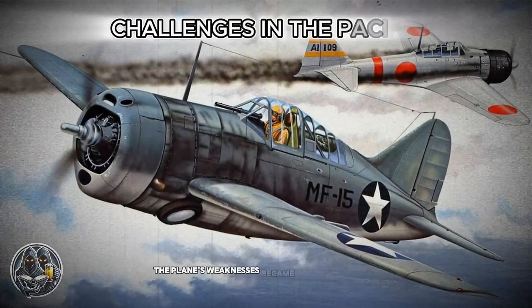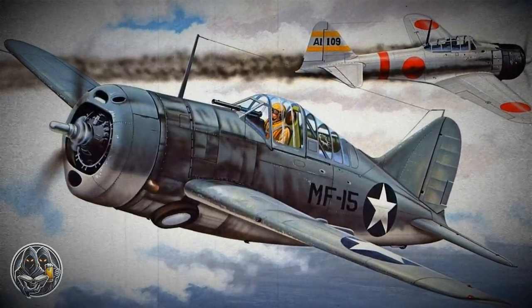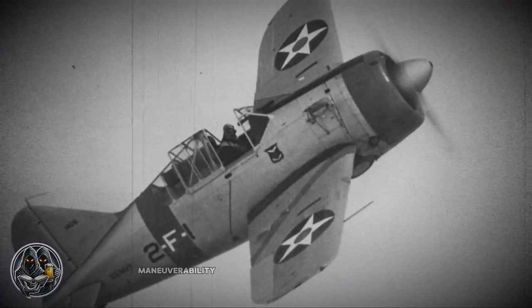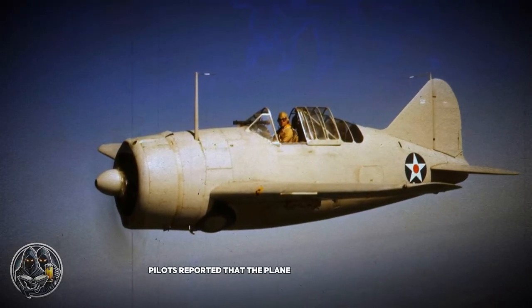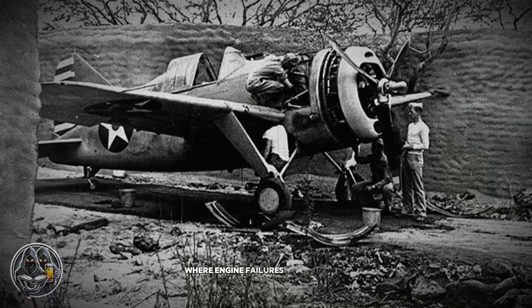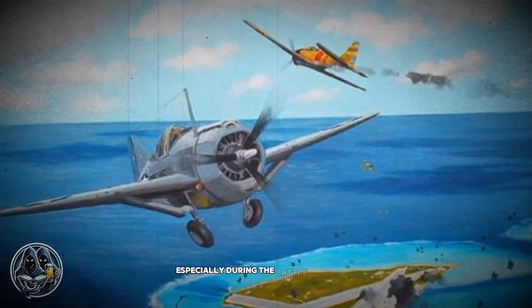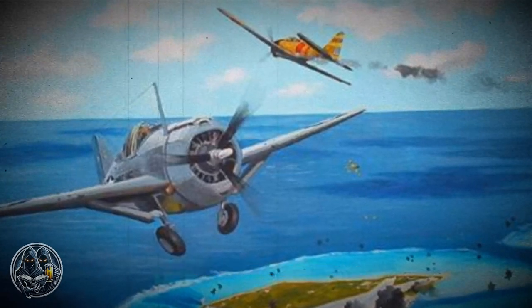The plane's weaknesses became glaringly evident in the Pacific, where it faced off against the agile Japanese Mitsubishi Zero. In combat, the Buffalo's lack of speed, maneuverability, and poor climb rate left it vulnerable. Pilots reported that the plane struggled to match the enemy in dogfights and was ill-suited for the harsh tropical conditions, where engine failures were common. Its operational history in the Pacific, especially during the Battle of Midway, cemented its reputation as one of World War II's least effective fighters.